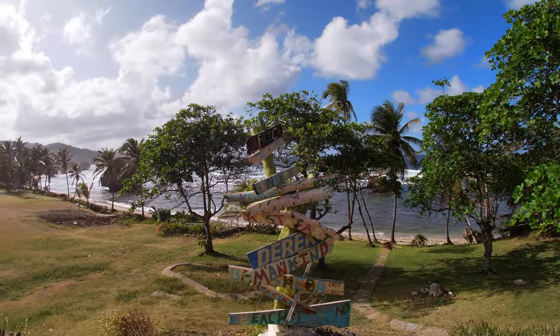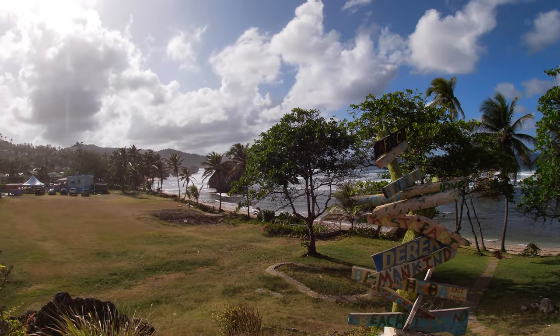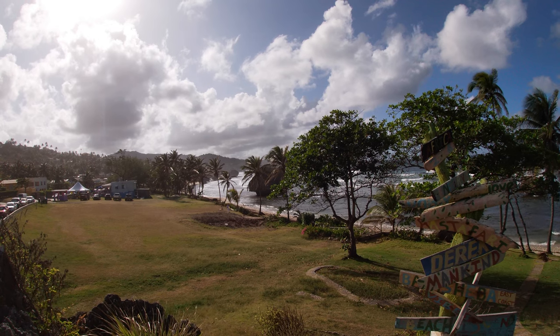If these places seem interesting to you, I recommend that you take a day to explore the Bathsheba area. Because as beautiful as it looks in a video, it's always better in person. Thanks for watching, and I'll see you in the next video.